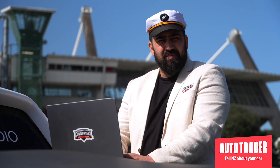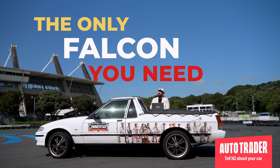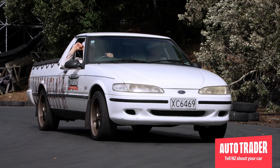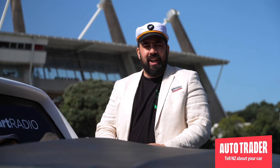Step 1: you've got to sell the sizzle up front. What's your headline going to read? Throw around some ideas before settling on the best one. Options: 'Own this Kiwi Icon.' 'The only Falcon you need.' 'You're automatically 100% cooler when you own this car.' Well there you go — who wouldn't want to be 100% cooler? Headline settled.